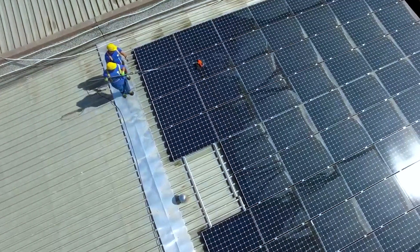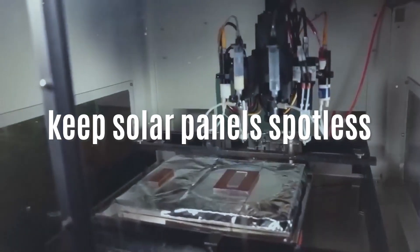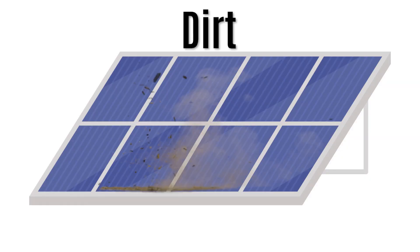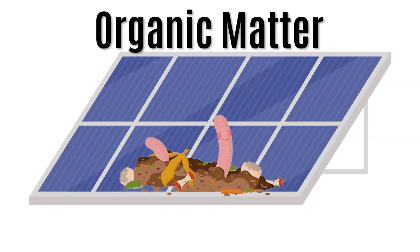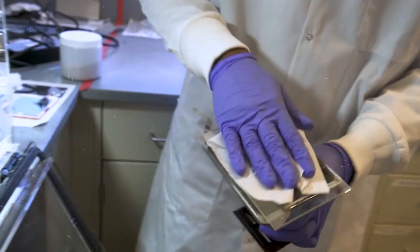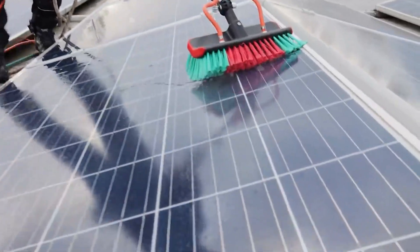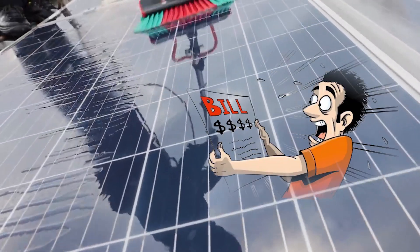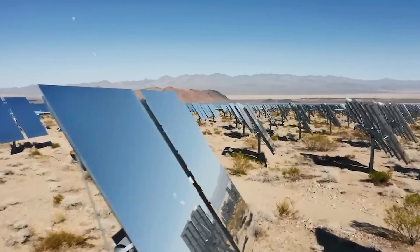But first, let's talk about a revolutionary way to keep solar panels spotless without using a single drop of water. Dirt, bird droppings, chemicals, and organic matter on solar panels reduce their efficiency by up to 25%, and in some cases 50%. Traditionally, we've been using water and brushes to clean solar panels, but this method is both costly and impractical in areas where clean water is scarce.